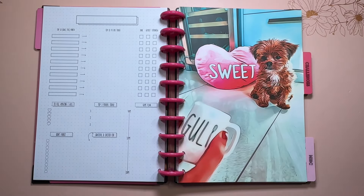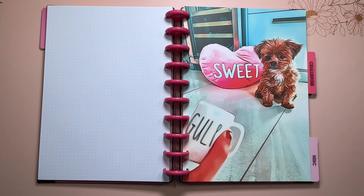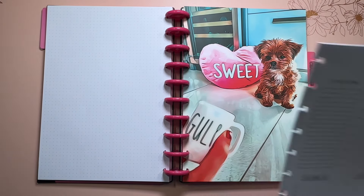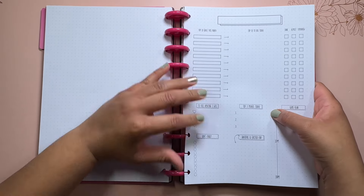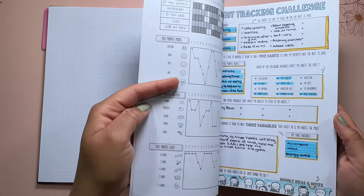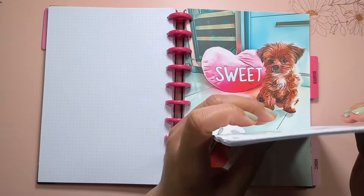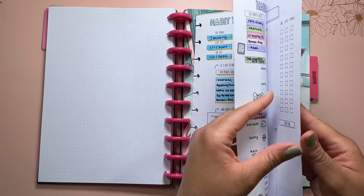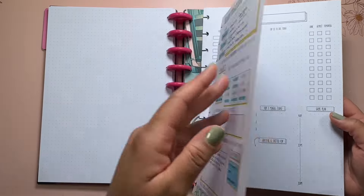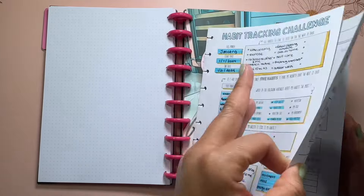To make sure you get the discount, not only click my link but also use my coupon code CHLOE — that's the best way to ensure you get that discount. I appreciate you using my links; it allows me to continue working with brands, keep putting time, money, and energy into my YouTube channel, and lets Daily Grind and other brands know that you enjoy my content.